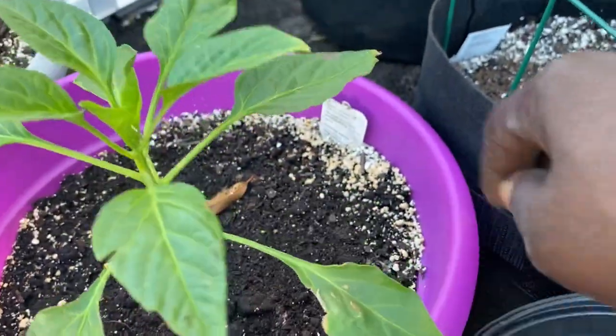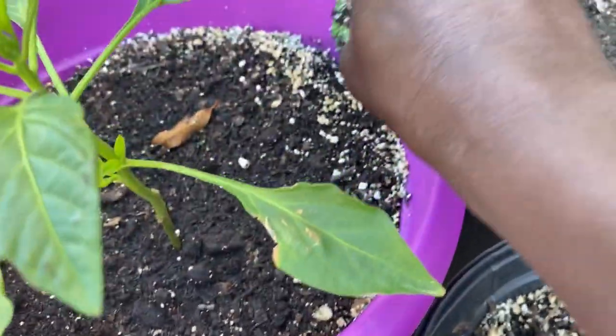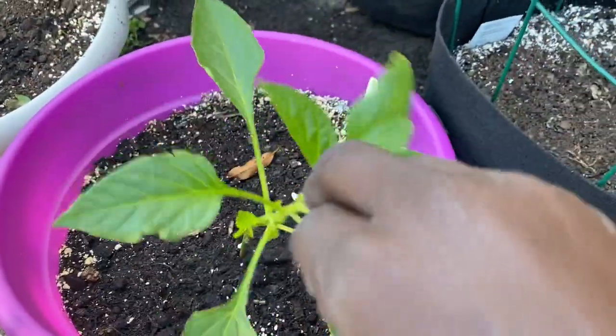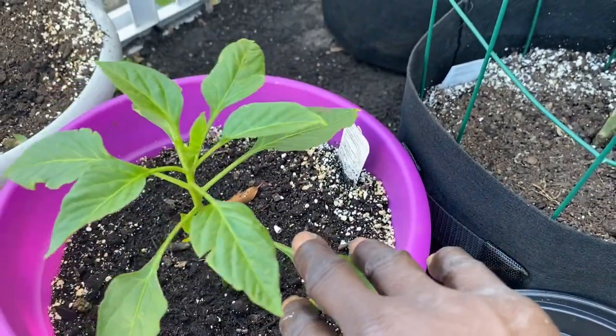This is another pepper plant — this one is a banana pepper. I can't wait for that one to come up either. Like I said, pepper plants take a long time and that's okay, so we'll wait.